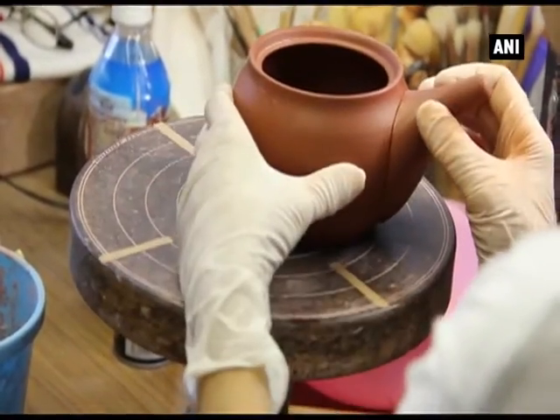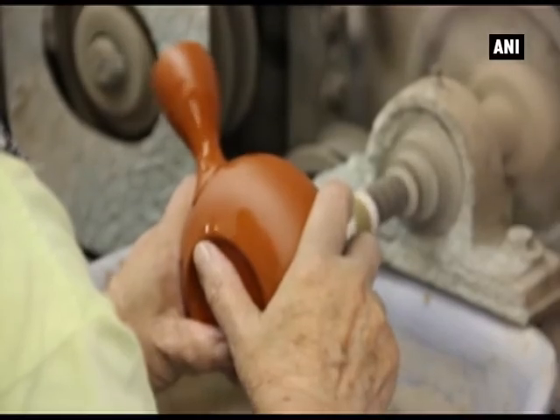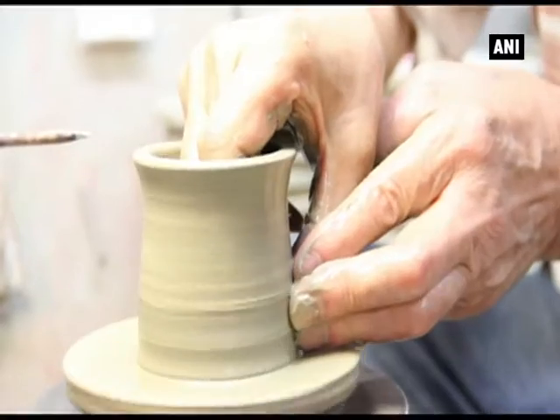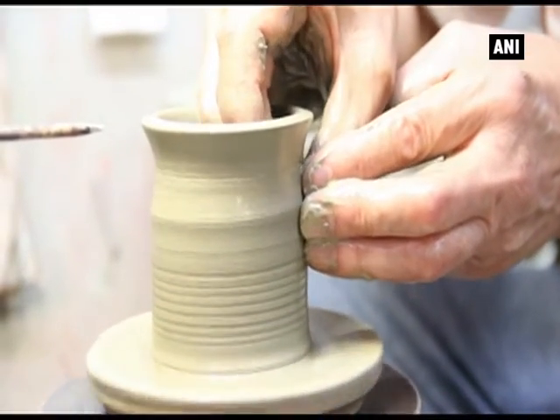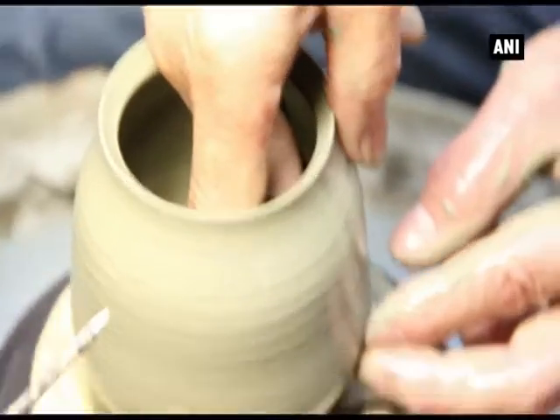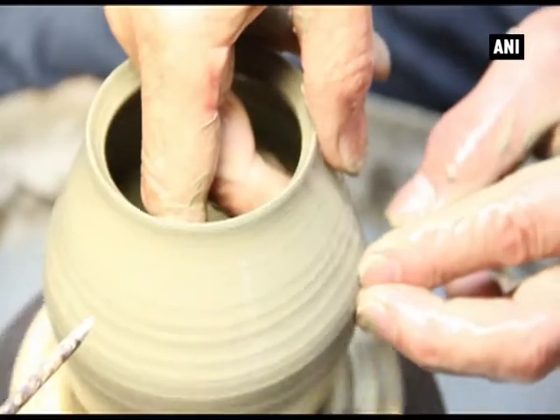Occasionally, only one craftsman is in charge of the entire process of making a teapot. This craftsman is making the shape of a teapot with his hands using only the soil but not using a mould. Spinning the wheel not only sharpens the senses but also fine-tunes the shape and thickness of various parts of the teapot with the fingers.